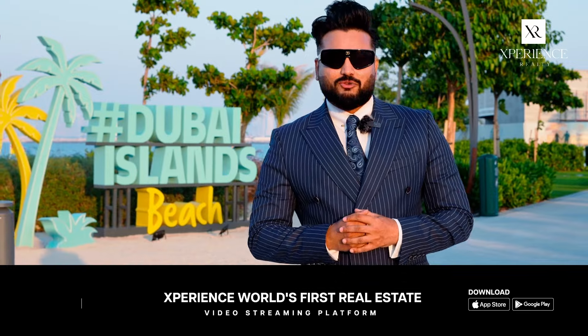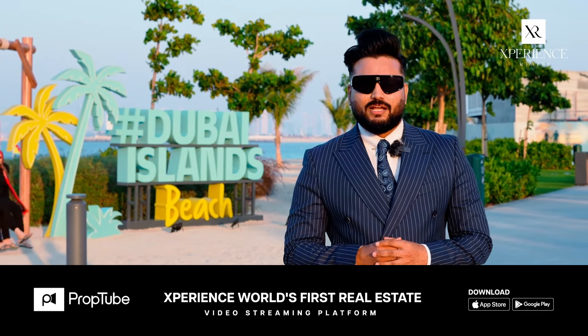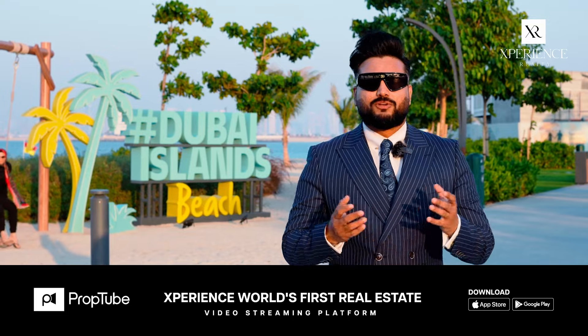Hello everyone, this is Fazal Khan from Experience Reality, and today we are going to explore Dubai Island, a mesmerizing project that attracts global investors.